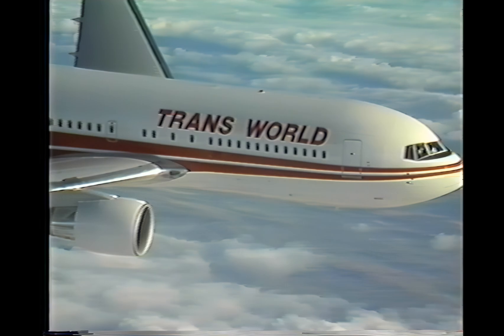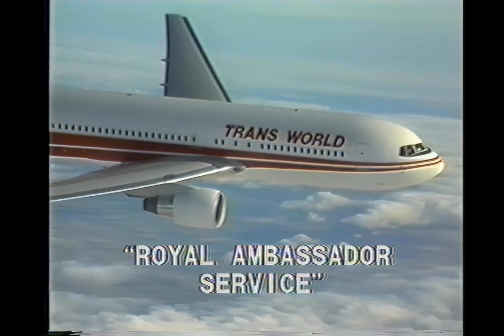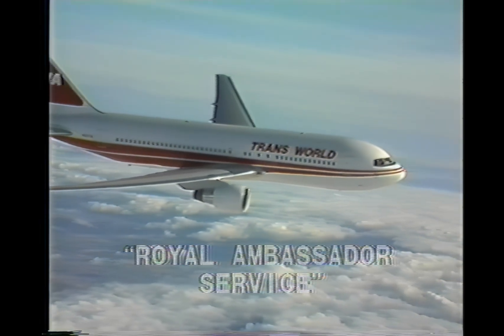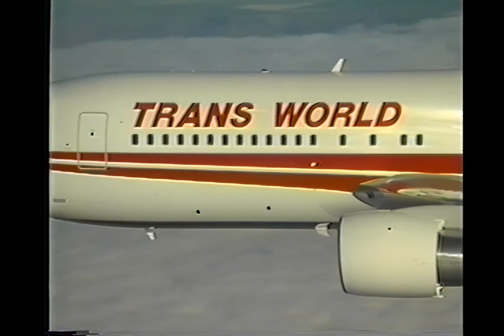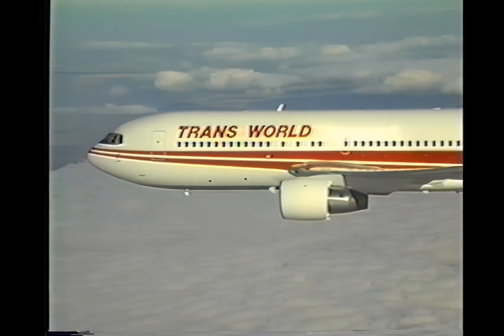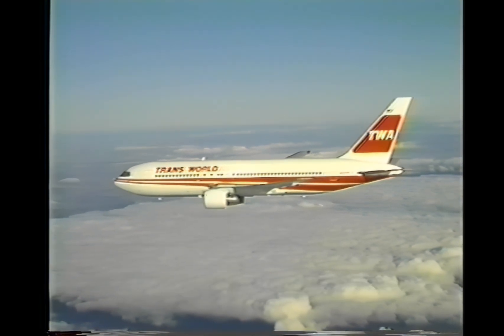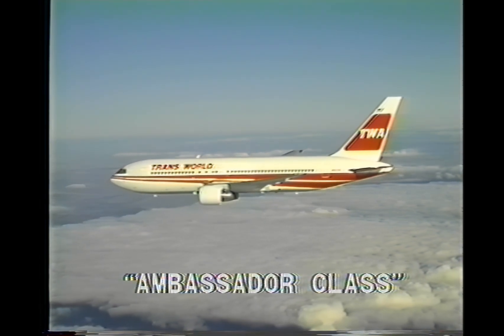A first-class cabin just right for Royal Ambassador Service. The 18 passengers in this section will be seated in the latest-designed sleeper seats, which provide comfort superior to any other seat in use today. An Ambassador-class cabin features 6-across seating in comfortable L-1011-type first-class seats. This section truly provides the comfort our business passengers desire and expect. Service will include everything presently provided on our Transcon flights.